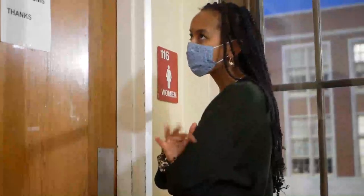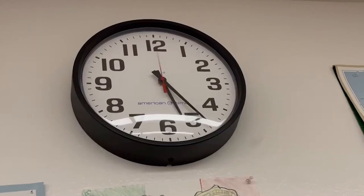Your teacher will communicate with the admins monitoring the hallways and let you know when it is safe to use the bathroom.